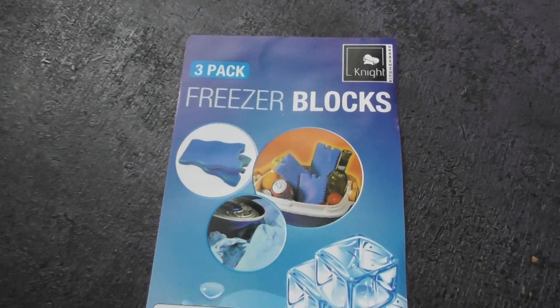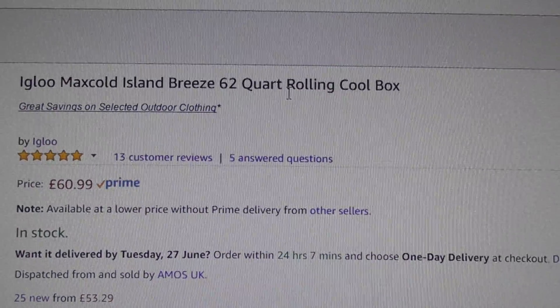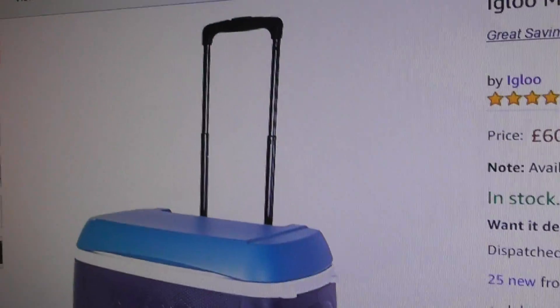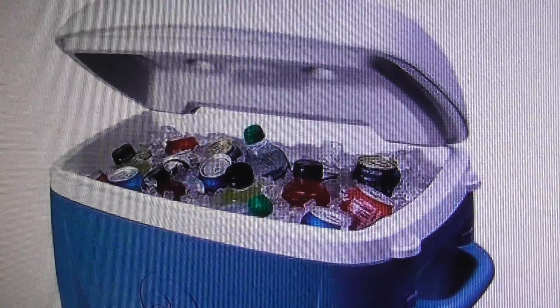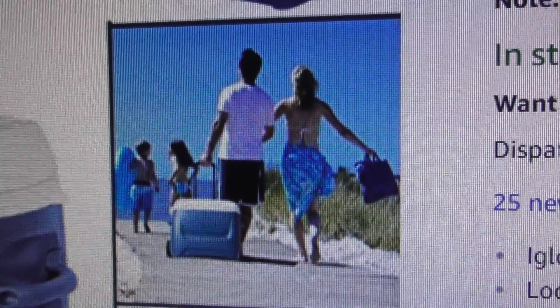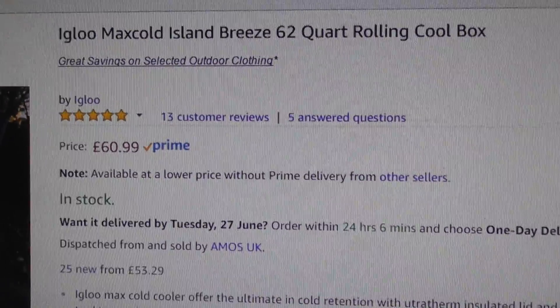Thank you for watching — I'll make a video of the cool box I just bought. I might as well show you that while I'm on here, then you'll know whether to come back and look at my other videos. I just bought one of these fancy Igloo Max Cold Island Breeze 62-quart — a quart is just over a litre, I believe. It's got a carry handle, it's on wheels so you can transport it, because it's going to be heavy if you've got 60 litres of drink in there. Compared to the size of the man, it looks quite big. I'll make another video to show you the actual product when I get it.